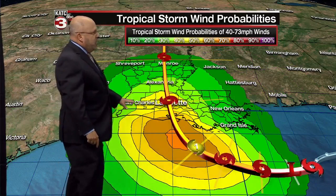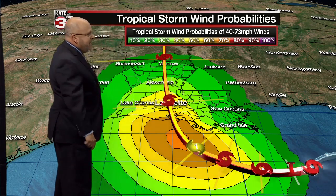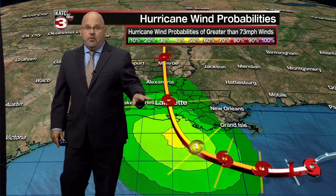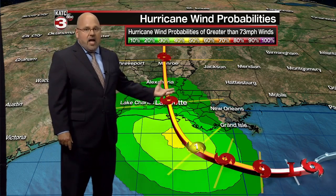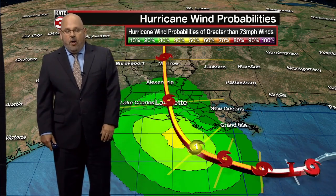These maps just coming in: Lafayette is in the 50-50 range for the possibility of sustained winds between 40 and 73 miles an hour. More importantly, the risk of hurricane winds has gone up from 10% in Lafayette to now 20%, and we think these contours are going to increase and get orange and redder in color as we get closer to the landfall of this storm.